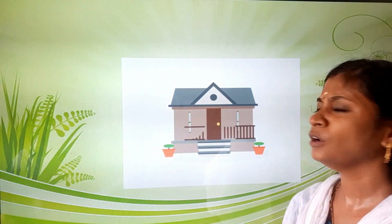Children, we can see different types of houses based on their sizes and shapes. Let's see what houses are made of. Some houses are made of mud or clay — say along with me: mud or clay. Mud means kali mud. And some houses are made of wood. And some houses are made of stone — say along with me: stone.